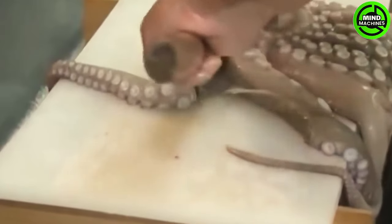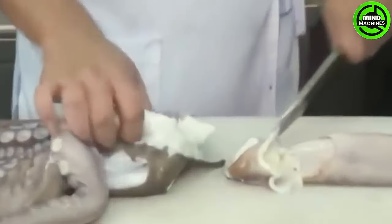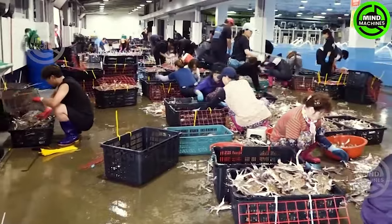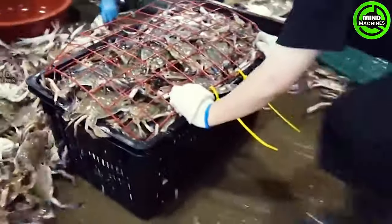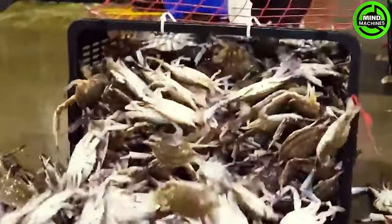It's widely known that octopus is a popular food item in many regions across the globe, featuring prominently in a variety of dishes and frequently as a main course. These crabs will be taken to the processing plant to create delectable dishes for consumers.